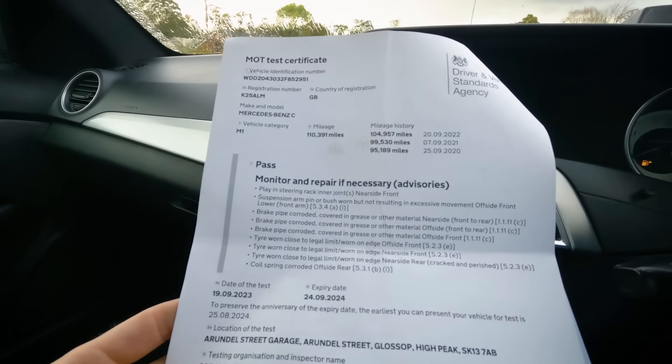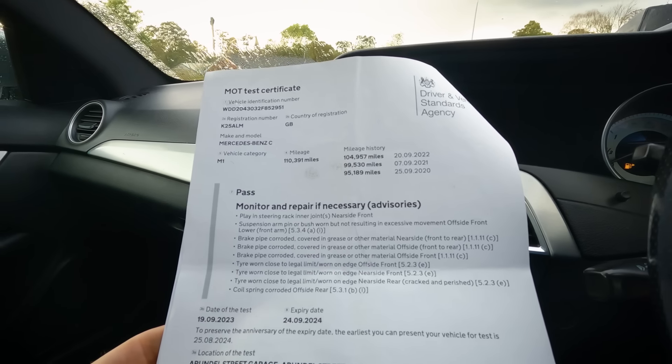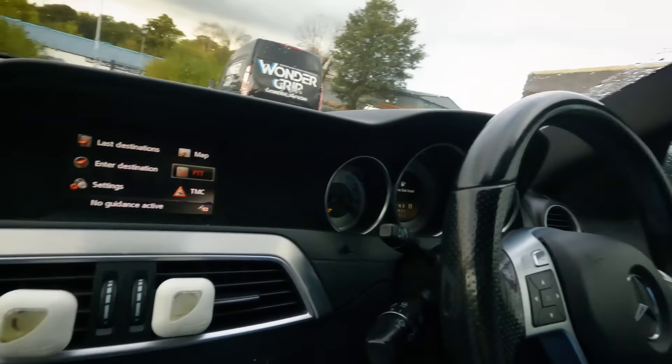I suppose they had it MOT'd and were presented with that long advisory list and thought, 'I've spent too much money on this car, I'm not going to spend another £1,000 on it — let me sell it.' Well, this has got proper history and everything's itemised. It was sold to the previous owner by DACE German Car Centre in Stockport — they've got a decent reputation. And this car also had a gearbox service at 43,000 miles, so it's had two gearbox services over 110,000 miles. That's good going.